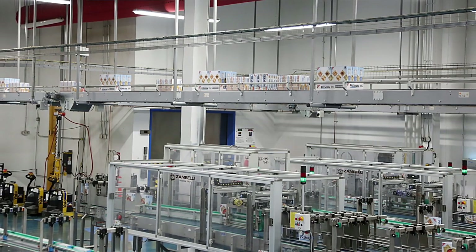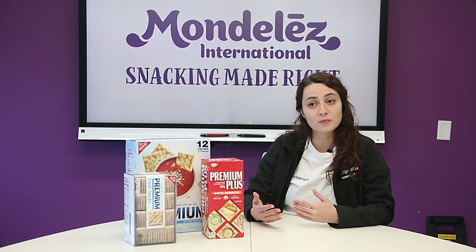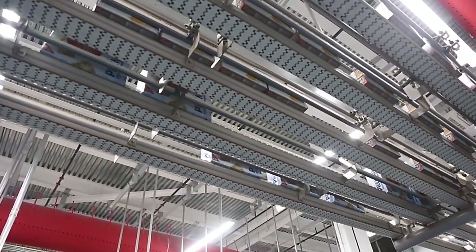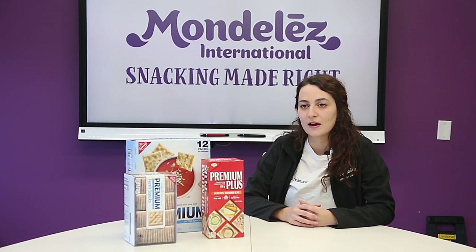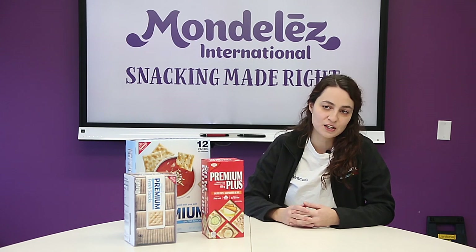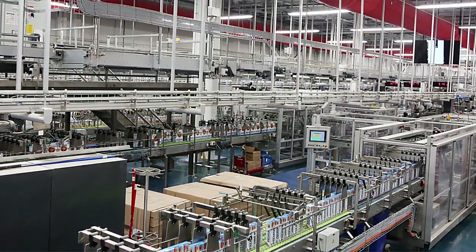One other thing that's always been great working with Syntagon and Charles Downer is their support in developing the project and making sure that the machines are going to work properly with our products, and also optimizing the design. After the installation is completed, they're still very responsive and supportive — whether we're having issues on the line, or if we want to introduce new product formats that require change parts, they're always very supportive. It's a great working relationship and the projects we've moved forward with have a good track record.